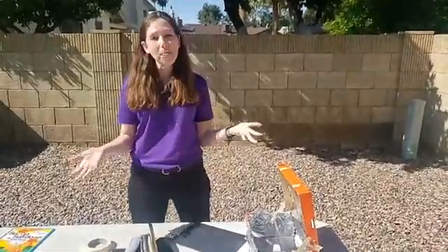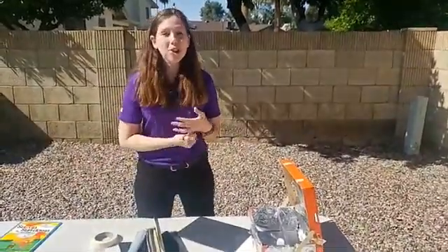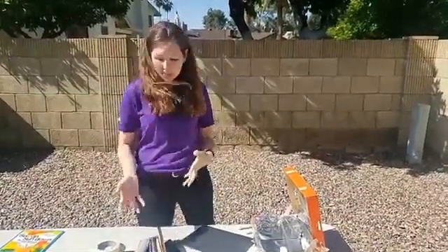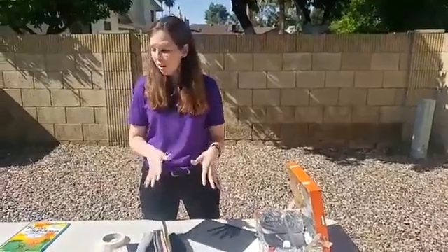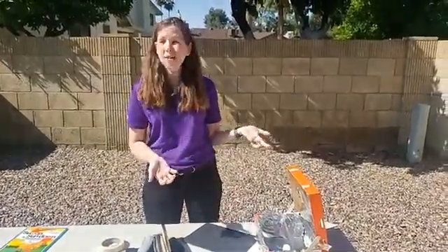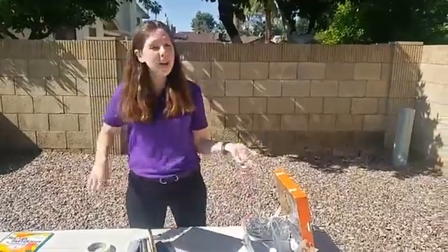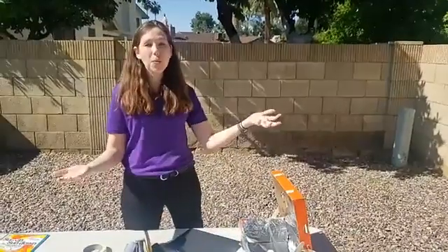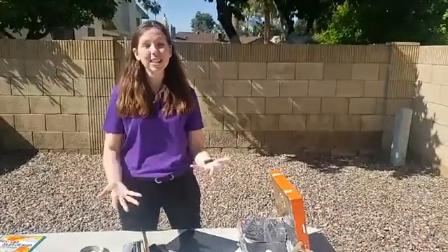Ask a question: what can you heat up using the power of the sun? Imagine your solutions, brainstorm your big ideas, and create your plan with the materials you find around your house. Build it, and then test it out. It probably won't work the first time and that's okay — then you can make it better. If it still doesn't work, ask why it's not working, start a new plan and a new design.